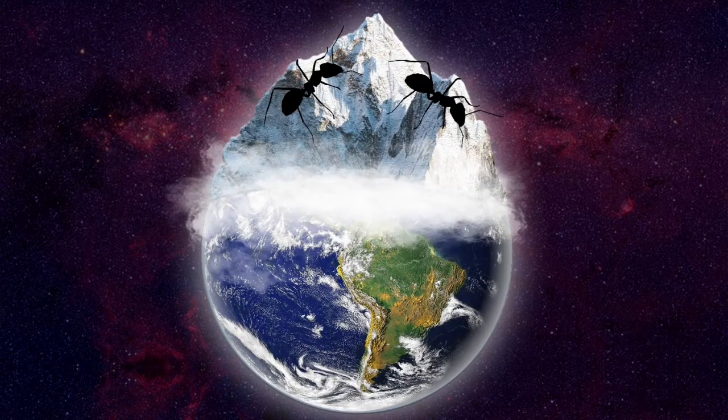Another Ants on a Rock video. Welcome to the Ant Corner. As a special treat, I'm going to hand you over to my assistant.